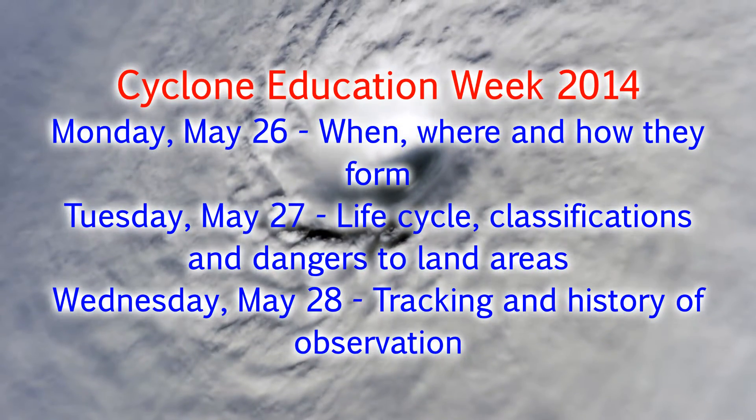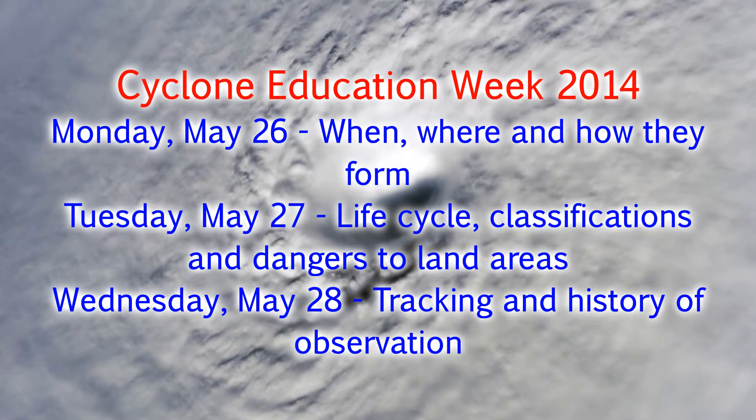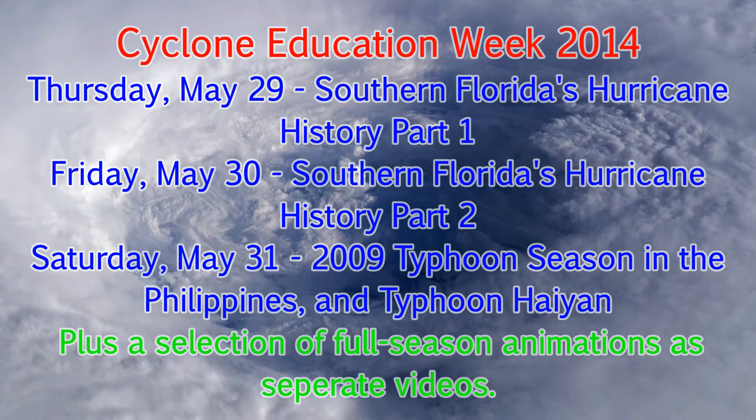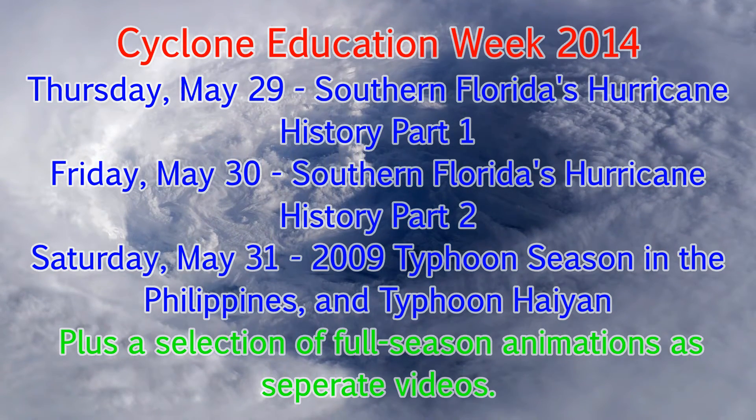You're watching part 4 of Cyclone Education Week. Here's a reminder of the schedule. You may notice that this part of the video has been split into two parts now, running today and tomorrow. Part 5 will now be part 6 on Saturday.